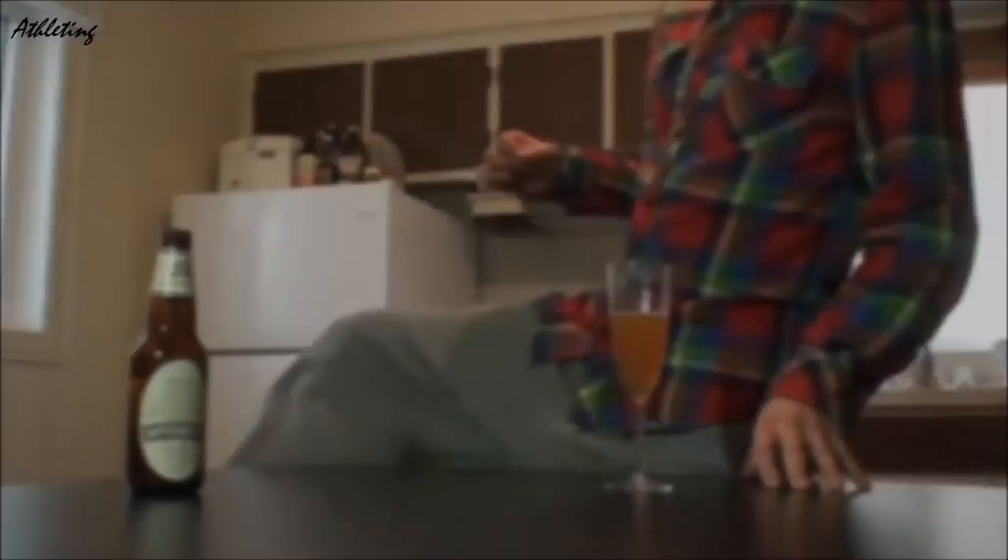Nice beer. You really get that deep hop taste in there, a little hint of wheat. Not that much on the yeast — sometimes yeast is very present in this style. You can definitely feel the 7.5% alcohol by volume. A little citrusy aftertaste. Definitely a really good product.